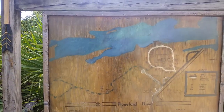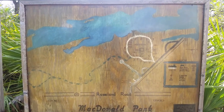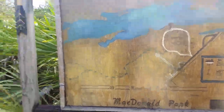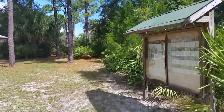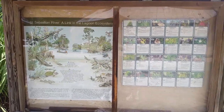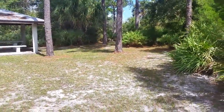Here is a map of Donald McDonald Park, which is pretty cool. We're up by the road, so you are here. There's also a whole informational display about the ecosystem of Sebastian River Lagoon. We're going to walk back out to the truck.